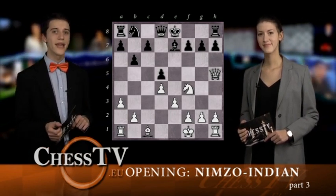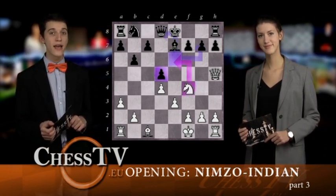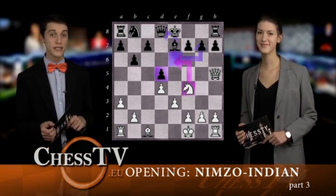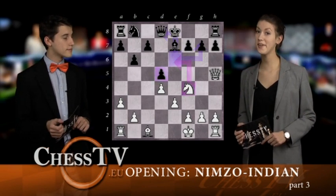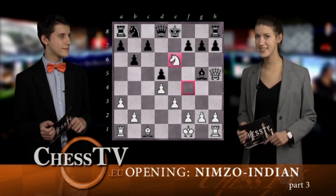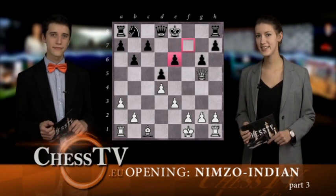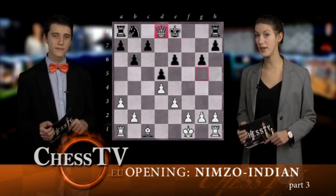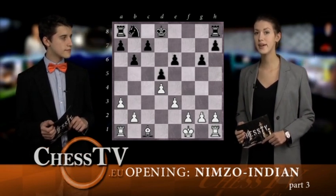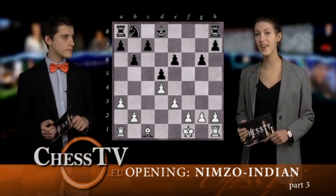White threatens to take on d5, but also to play Knight to e6, forking the Queen and the pawn on g7, and Black cannot take the Knight since the pawn is pinned. Black should play Bishop to g5, and now follows Knight to e6, g6, Queen takes on g5, f takes on e6, and an exchange of Queens on d8. The White Bishop is still weak, but since we have reached an endgame, White can advance with his pawns and release it.